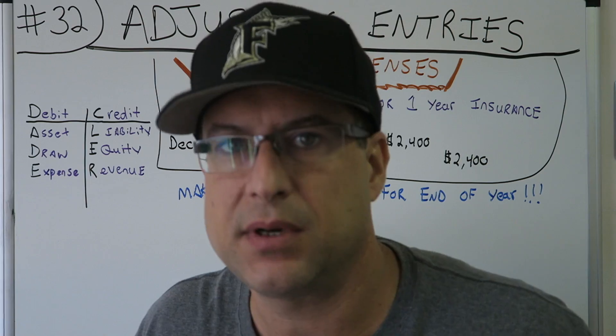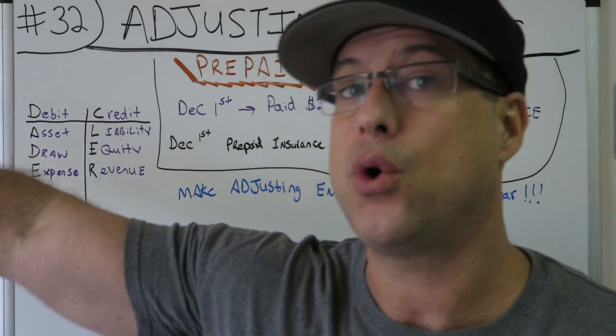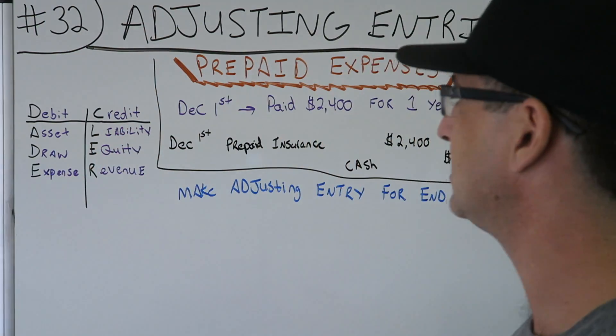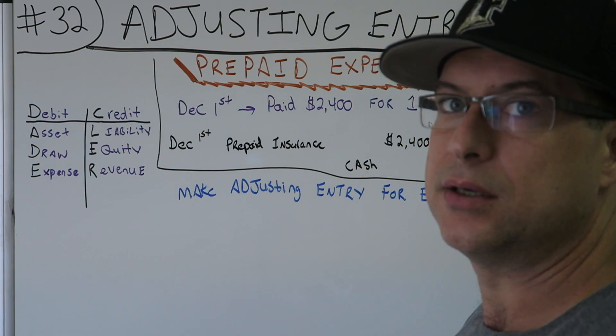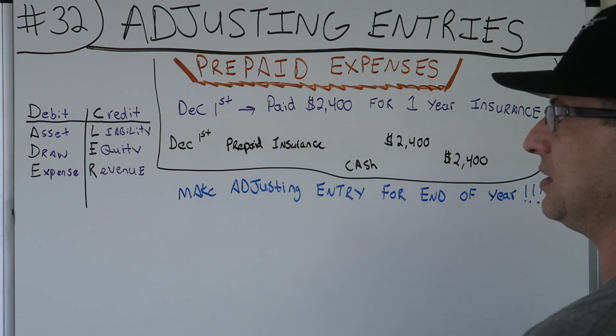What do you have the lack of money for? You have it for insurance for a whole year. Have you used any of the insurance as of December 1st? No — you haven't used any of it. Prepaid insurance is also an asset. You just traded one asset for another asset.